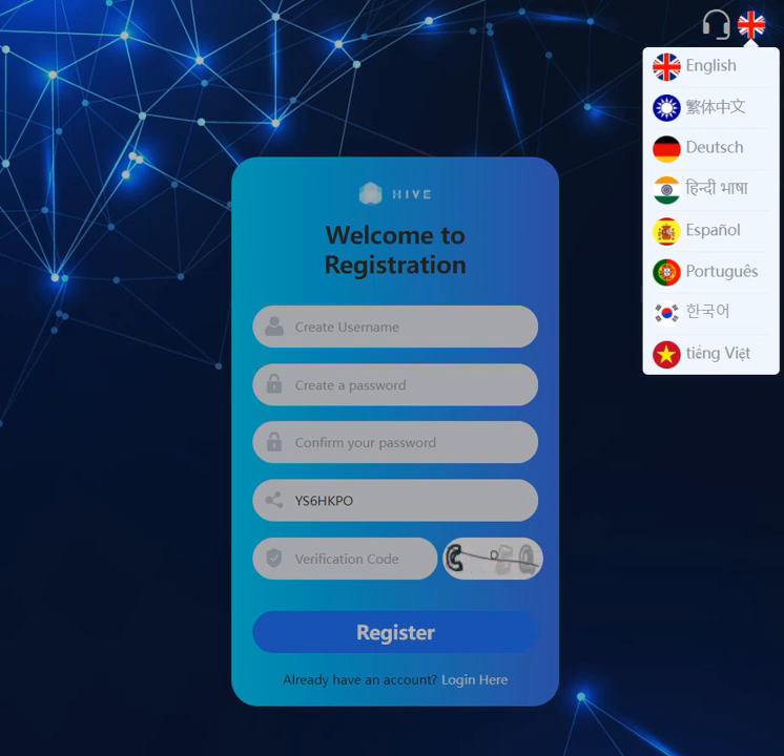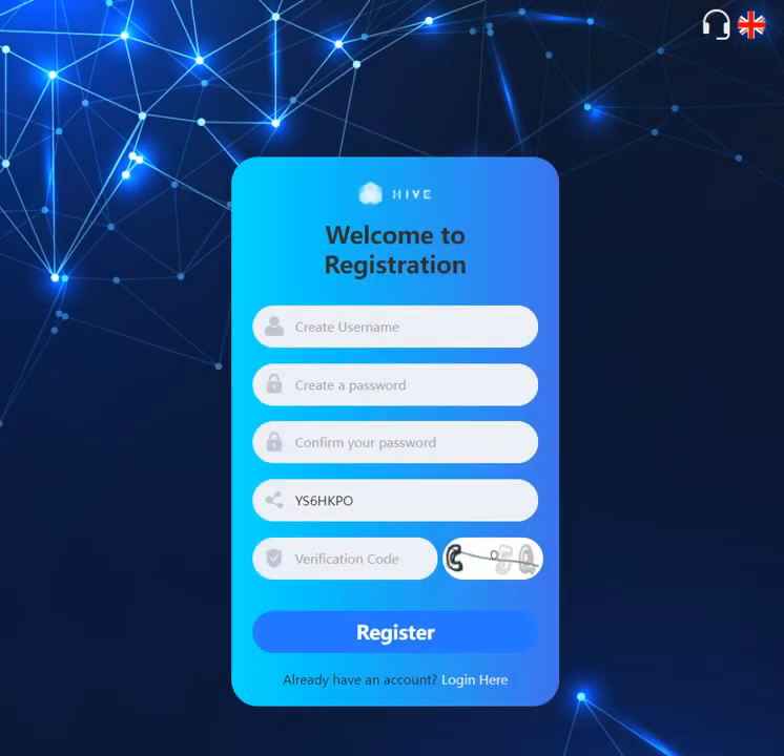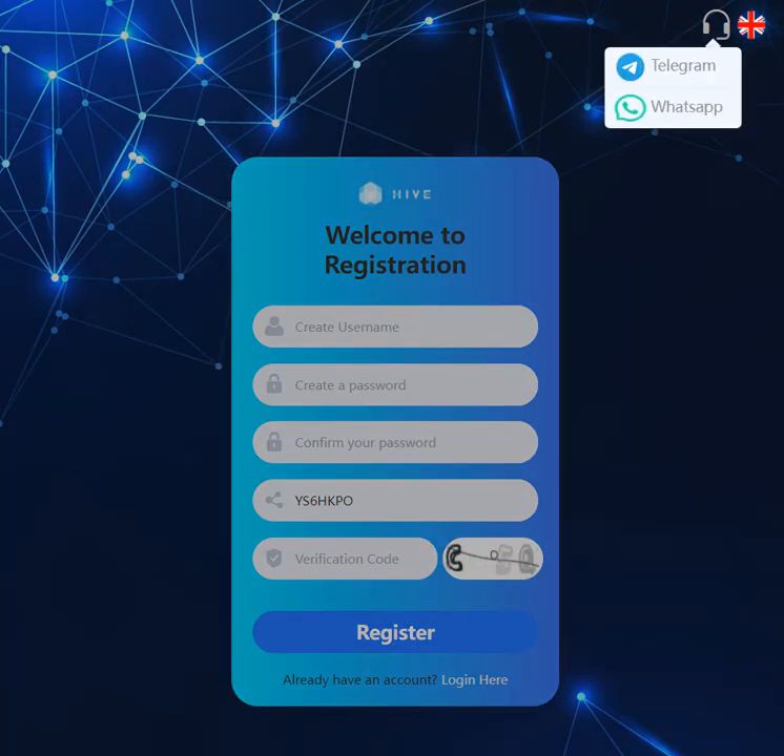Español, Portuguese, Korean, Vietnamese — a lot of language options. The customer service is also available; you can contact them through Telegram and WhatsApp.